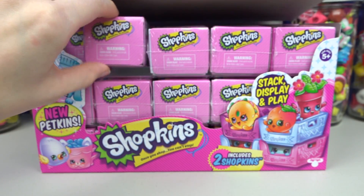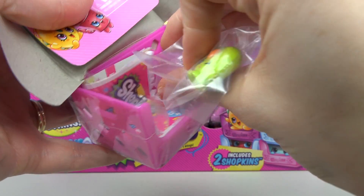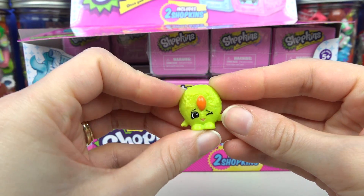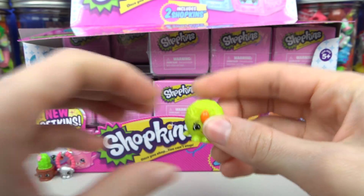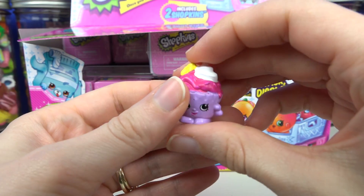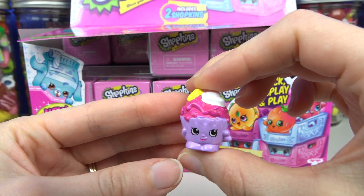Next basket! Next we opened up Cookie Nut. Cookie Nut is from the bakery section and is common. We also opened up Ice Cream Queen! Ice Cream Queen is from Sweet Treats and also common.